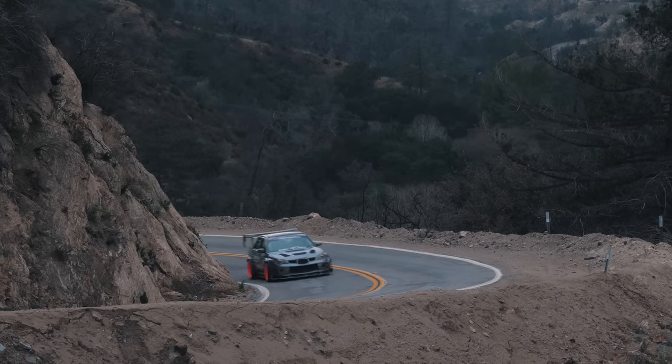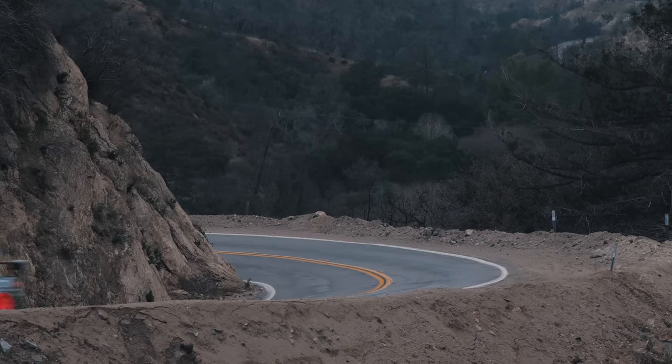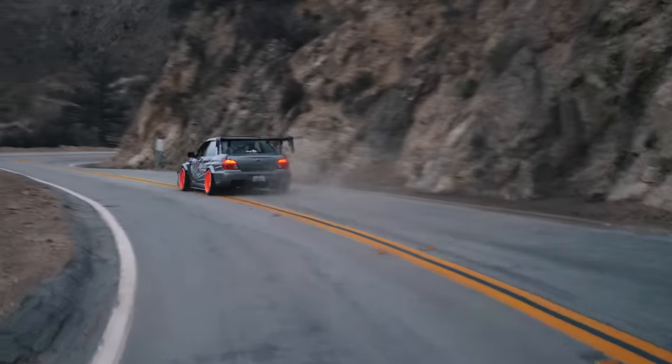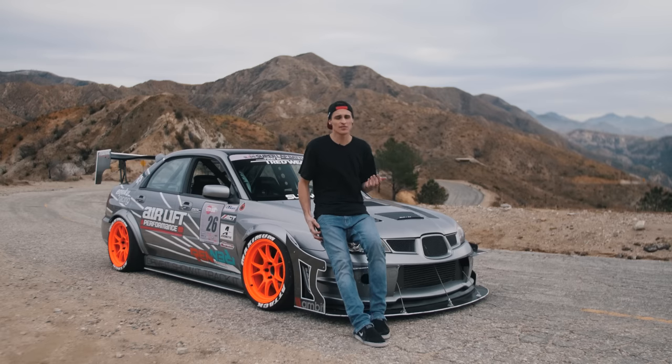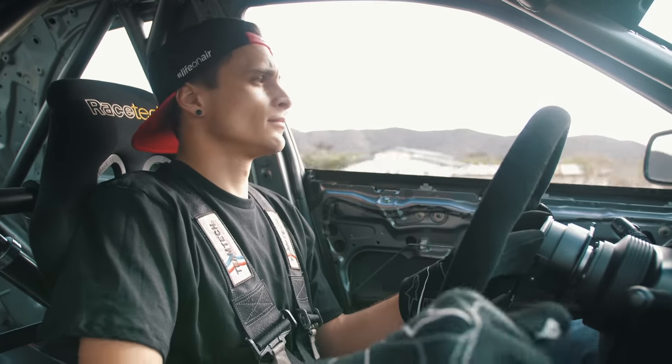This car started off as my daily driver, wholeheartedly. It is street legal — it's registered, it's got a license plate on the back. I wanted to be able to do well in a class like Limited, which is pretty aggressive, while maintaining a street legal car. Registered, insured, all of those things.